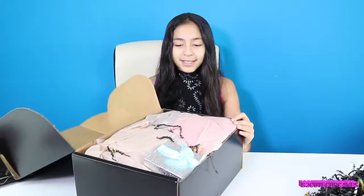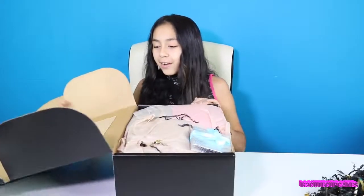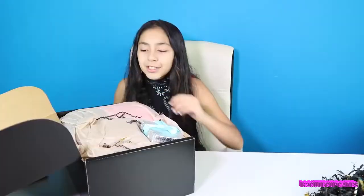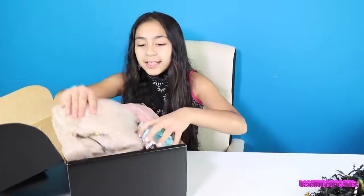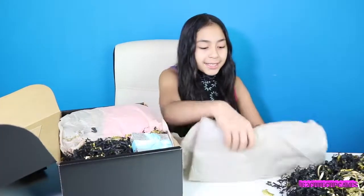Ta-da! Alright, this is a humongous box. Oh look, it has a mirror — that's cute! So this is the first thing we have here. Alright, let's see what's in here.